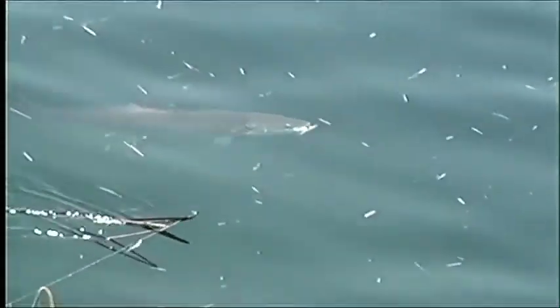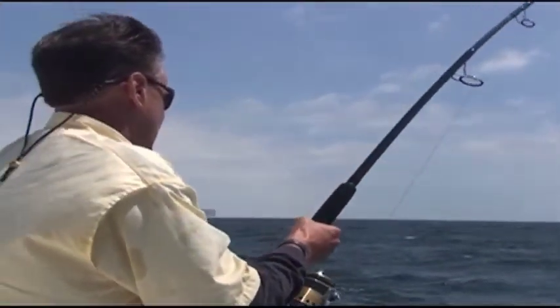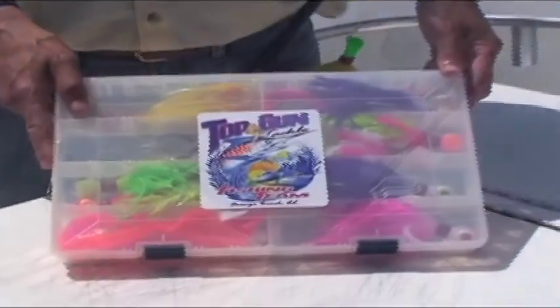Cobia season is in full swing and tackle stores are the pro shops for the fishing sport. Having your local dealer pick out some of his favorite lures can help lead to a more successful trip.